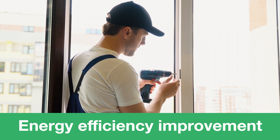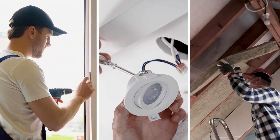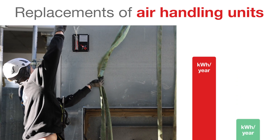When it comes to energy efficiency, discussions often lead to replacing windows, replacing lights, or additional insulation. But what many don't know is that the biggest energy savings can be made in the plant room.